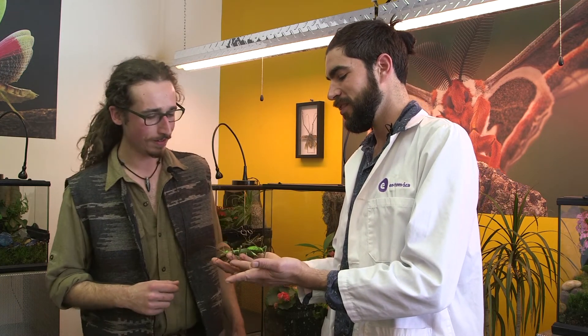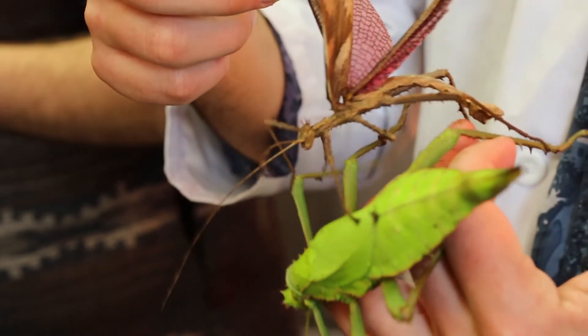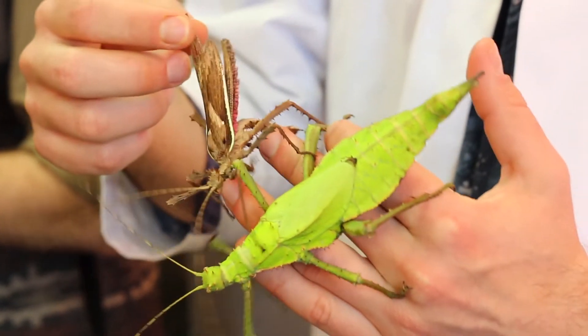What do they eat? They really enjoy different varieties of guava, raspberry, and hibiscus as well. And what does this one camouflage as? That one camouflages as a leaf, hence its green color.